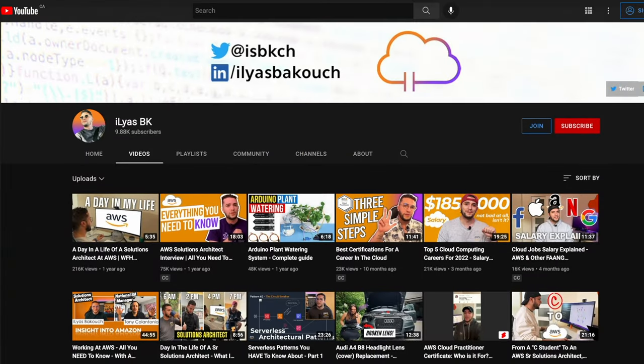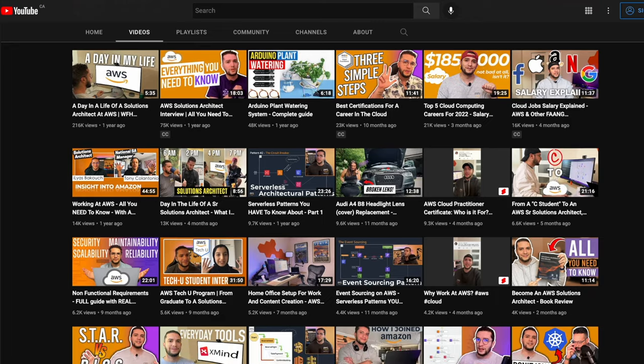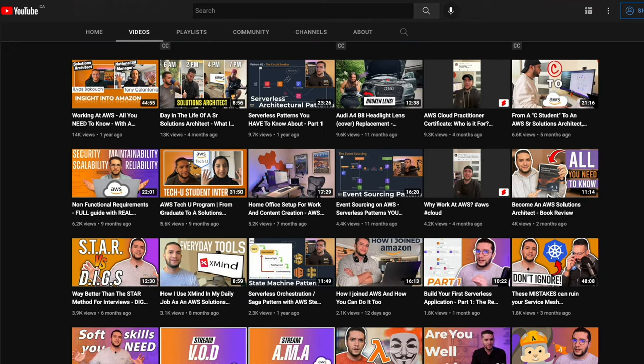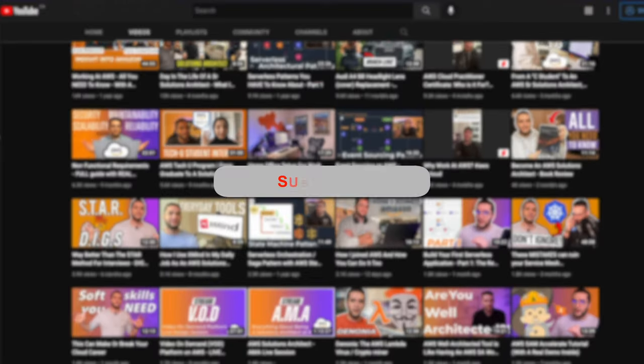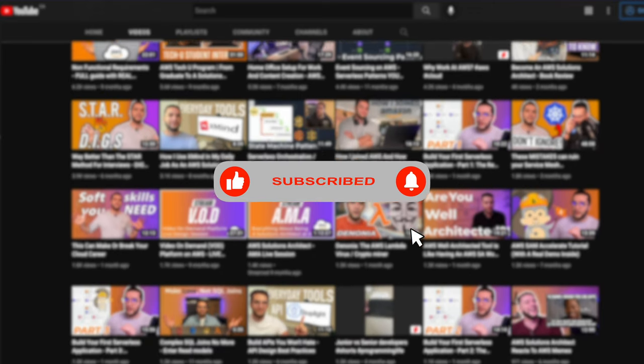Before talking about edge hierarchy — if you're new to this channel, hi, my name is Ilyas, nice to meet you. This channel is all about getting to the cloud and growing in the cloud, career-wise but also from an architectural and technical point. If you like what you see, make sure to hit subscribe and the notification bell so you don't miss out on new uploads.